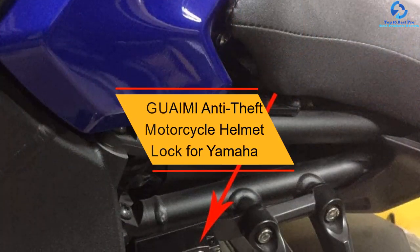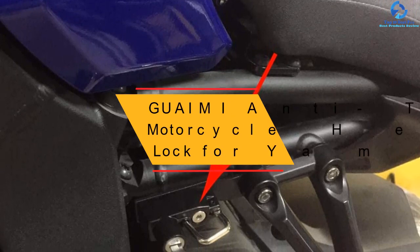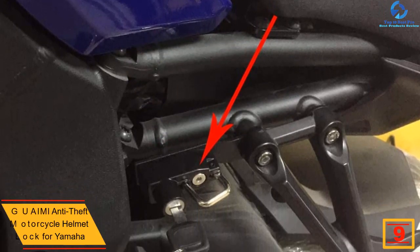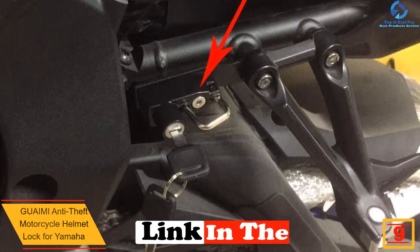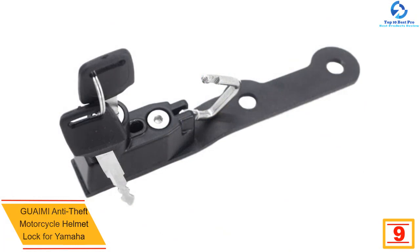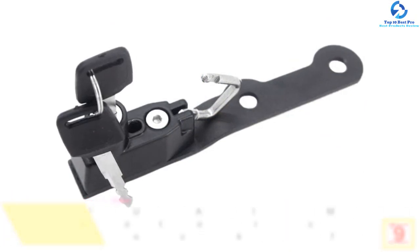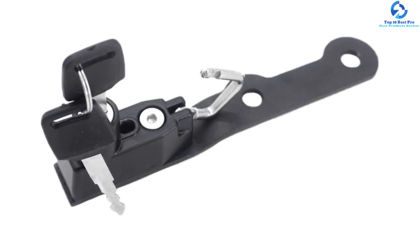Moving on, at number nine we have the Guai Mi anti-theft motorcycle helmet lock for Yamaha. If you are a motorcycle rider who is finding it difficult and tiresome to move around with your helmet, it is high time you consider using the Guai Mi durable and high-quality motorcycle helmet lock. It is easy and hassle-free to install as it comes with mounting instructions.